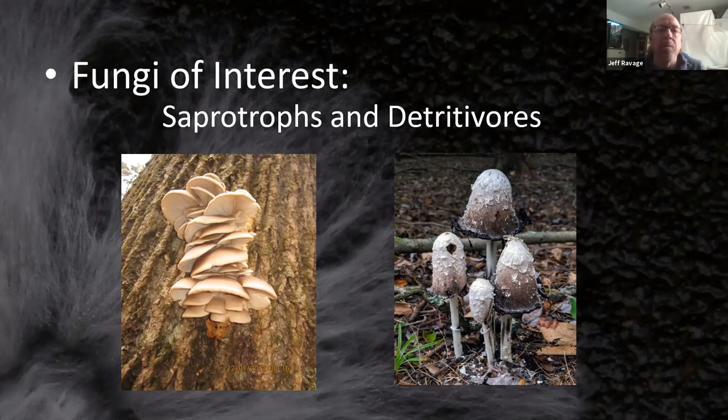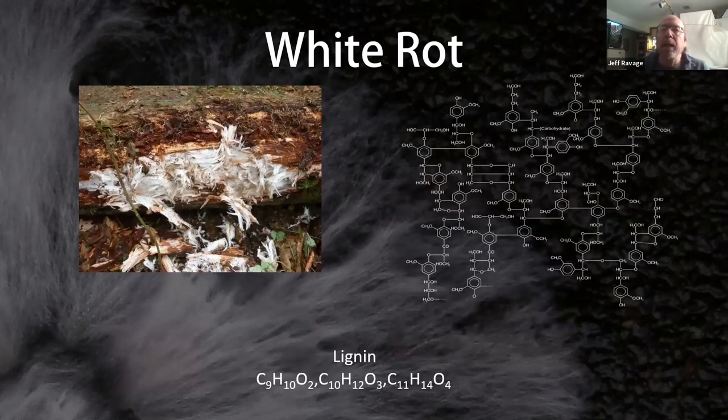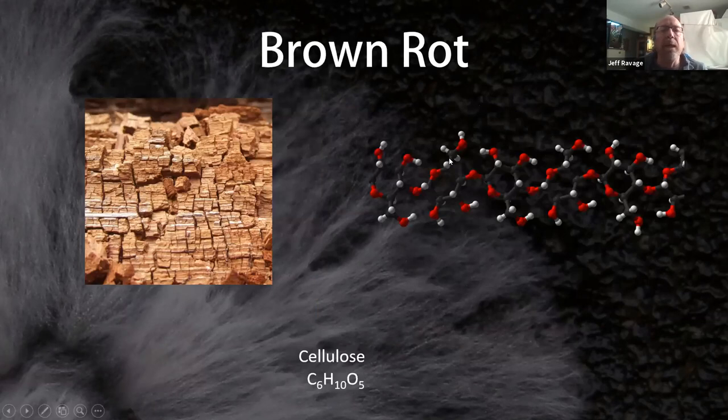We have two main types of rotters. White rot eats lignin — the characteristic is this white cottony fiber, which is the cellulose left behind after the lignin has been digested. Lignin is extremely carbon dense and releases more carbon dioxide into the environment than a brown rotter does. Brown rotters eat cellulose and leave the lignin behind — you can identify them by the characteristic cuboidal rot structure you see when hiking in the woods.